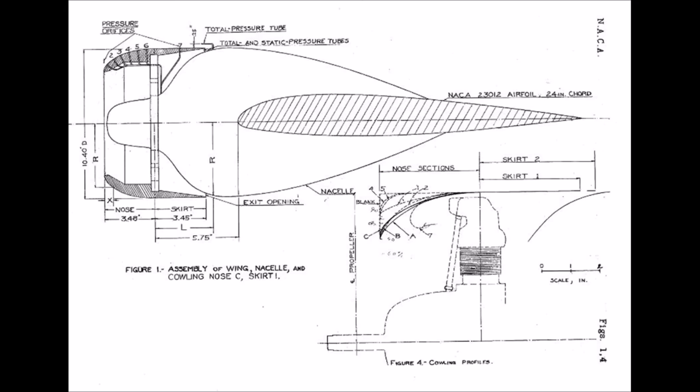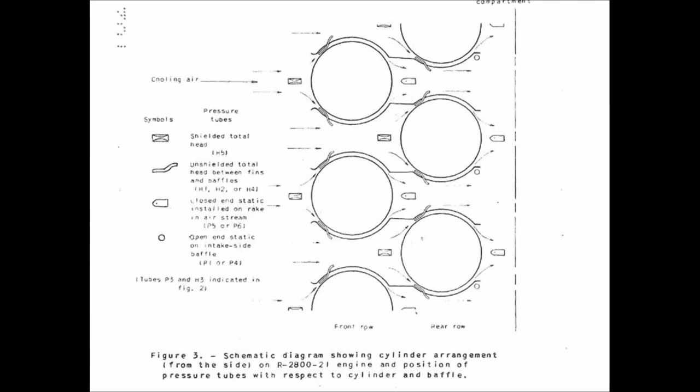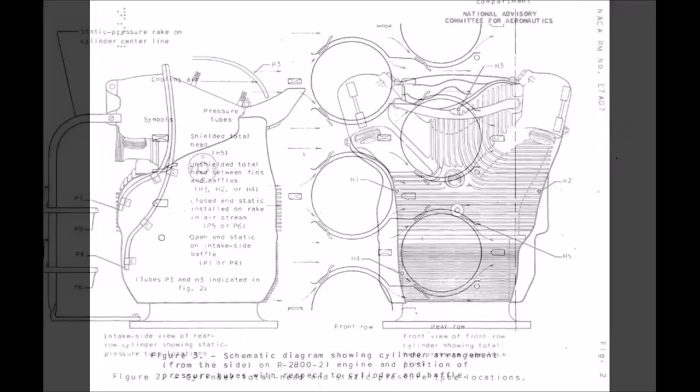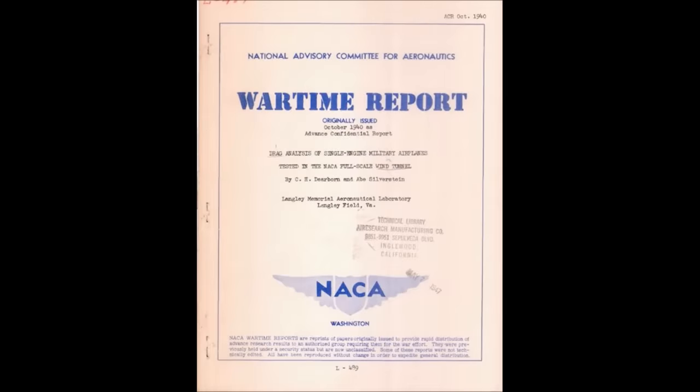Another issue was cooling. Cooling and drag are closely related, but NACA did a lot of work to figure out how to reduce drag while still getting enough cooling. Using pictures from a later report on the P-47 itself, NACA would put a pressure sensor in front of and behind each cylinder and measure the difference. That would tell them how much airflow was getting to each cylinder, and then they would make changes to the cowling accordingly. In 1940, NACA started testing a large number of military airplanes to evaluate drag and try to reduce it.